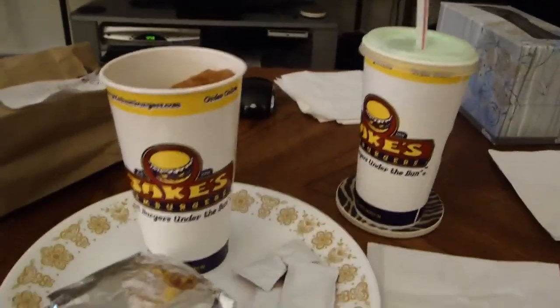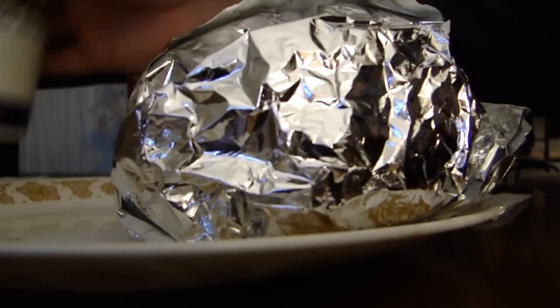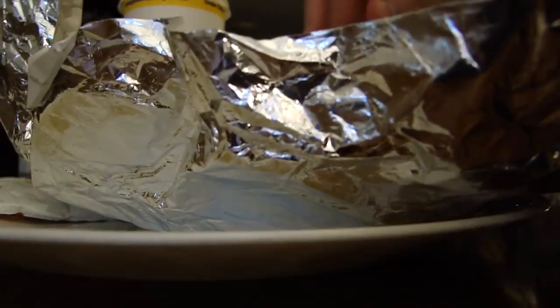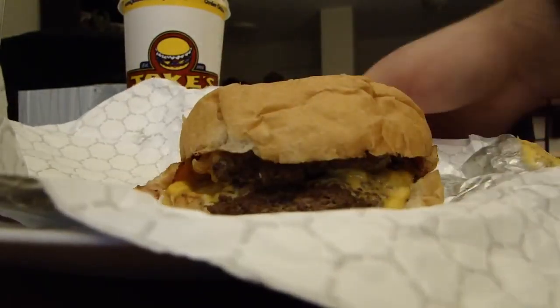Two out of three products already delicious. Now let's try the burger — the Double Jake Burger with the toppings the way I requested it. You can get lettuce, tomato, relish, pickles, anything — it's all free. The only thing you have to pay extra for is bacon. There it is — there's your Double Jake Burger.